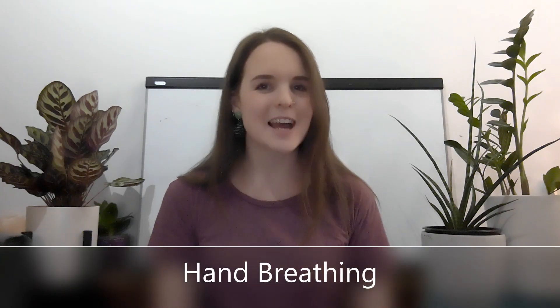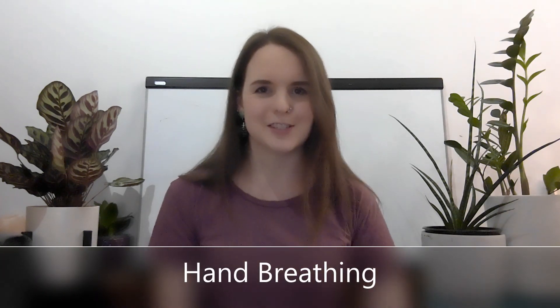Our second one is super easy — I call it hand breathing. This one was actually taught to me by a wonderful grade five student. All you need is your hand. Hold it up and pretend you are going to trace your hand with your finger, which is going to be our imaginary pencil. You'll start by your thumb, taking a breath in every time you draw up and a breath out every time you draw down.